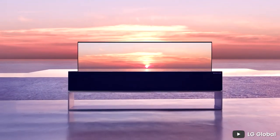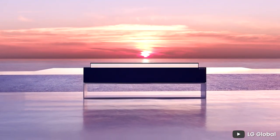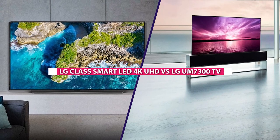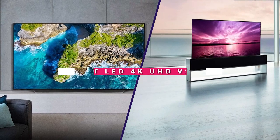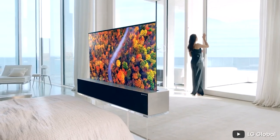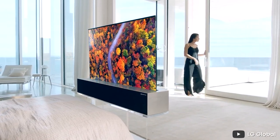Welcome to this comparison video between two of LG's top-tier television models, the LG Class Smart LED 4K UHD TV and the LG UM7300. Both TVs offer a range of advanced features and specifications, and we are going to take a closer look at each of them to help you decide which one is the best fit for you. Now let's dive into this video.